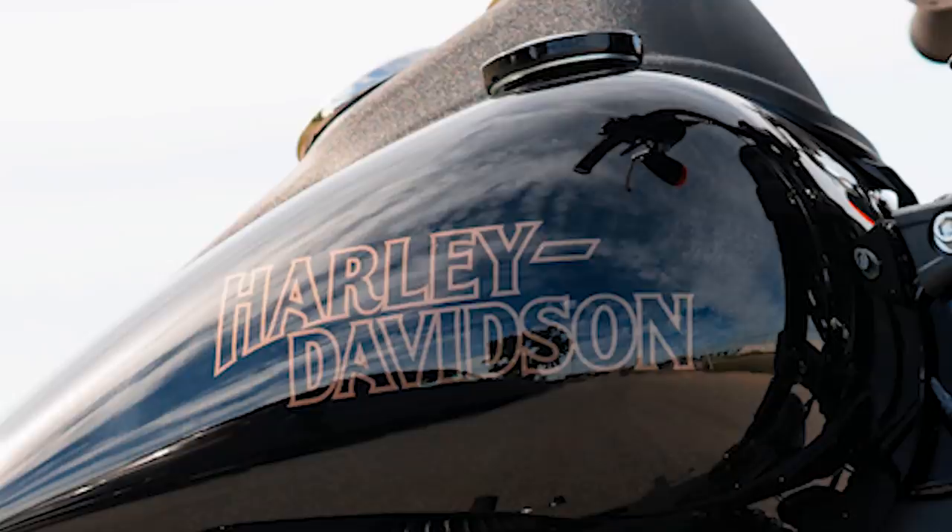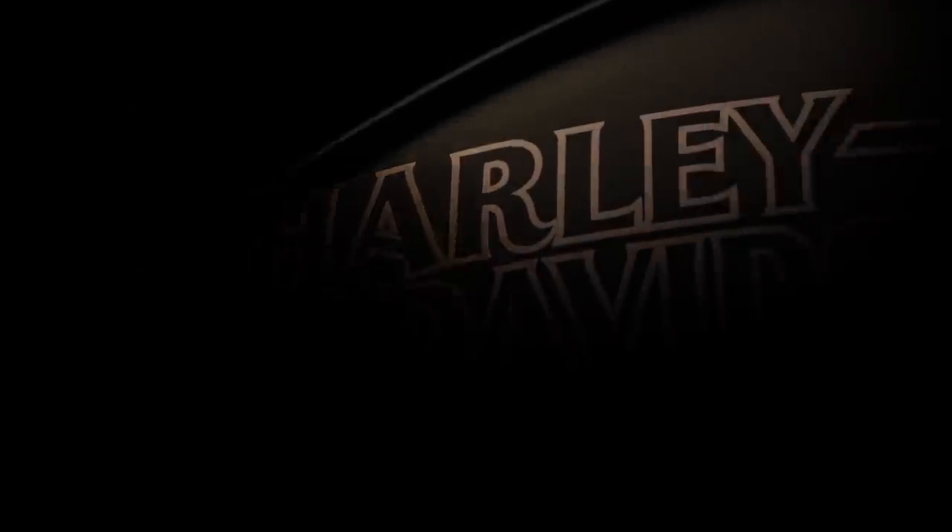We're going to start dissecting this thing backwards because I think that's the easiest way to figure out and explain what this is. I think they revealed more near the end than in the beginning. Let's look at this last frame. This is a tank — that's obvious. It looks to me like it is the same script and decal as what you find on the Lowrider S. Looking at the last two years of the Lowrider S's paint jobs for '20 and '21, the lettering looks identical. But there's something missing — it's not what's in the image, it's what's not. Maybe it's just the way they shot this with lighting; they're being very careful not to reveal too much.